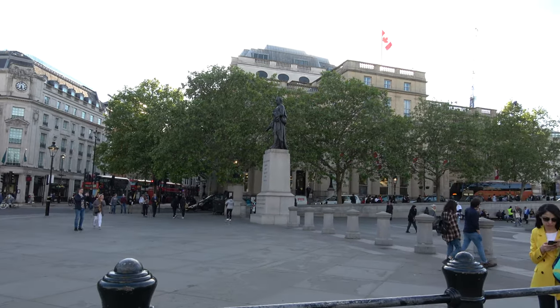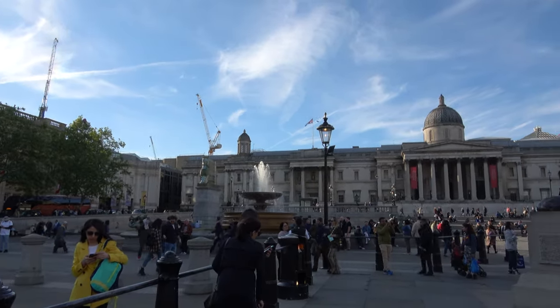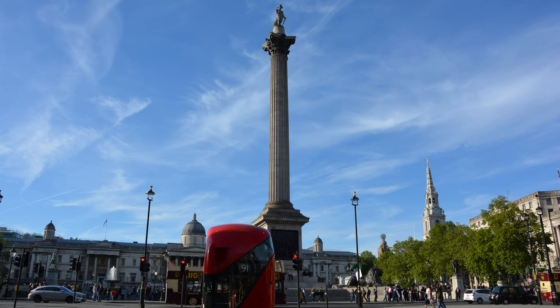The square has always been used for community gatherings and political demonstrations. A Christmas tree has been donated to the square by Norway since 1947 and is erected for 12 days before and after Christmas Day. Well, that's it from Trafalgar Square. Cheerio!